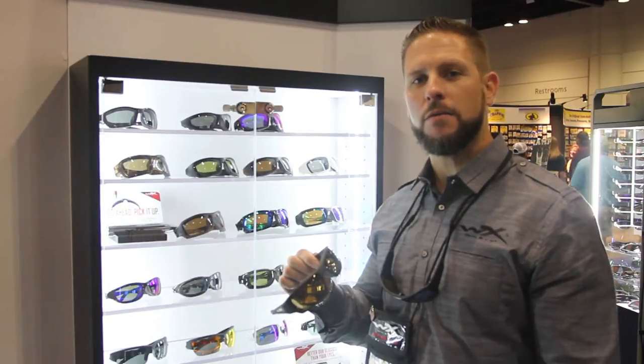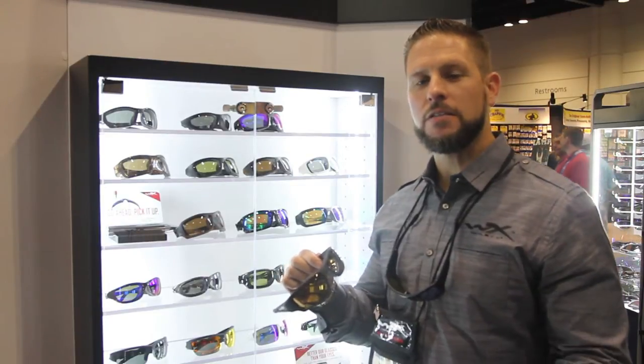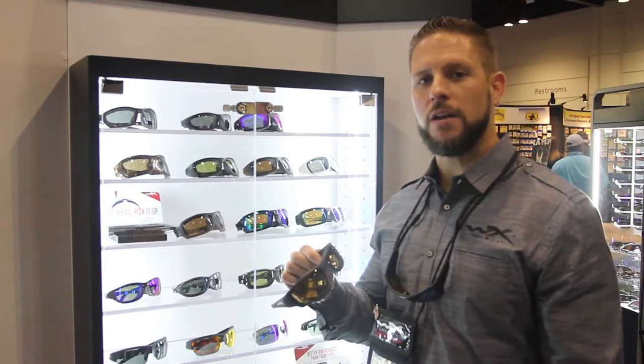Hi, this is Ray Hill with Wiley X Eyewear. Thanks for stopping by. I wanted to talk about some new 2015 product.